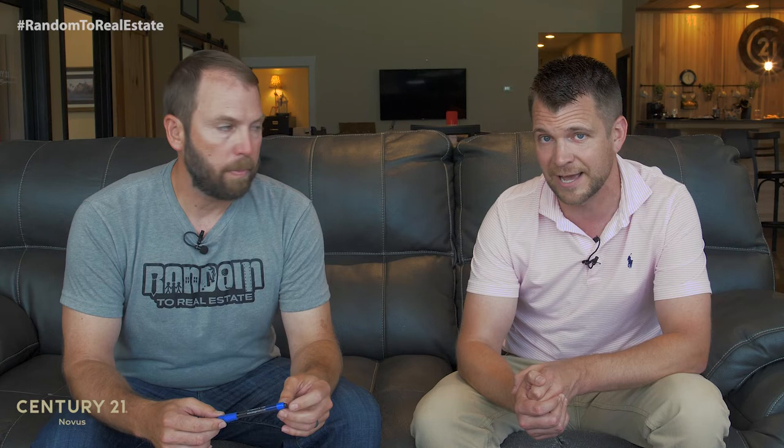We use obviously Airbnb and VRBO to advertise the property, but a little tool for that we also use is a website called Rank Breeze. Rank Breeze will make suggestions and we can monitor where we're ranked inside Airbnb and VRBO, obviously trying to move to the top of their search rankings.